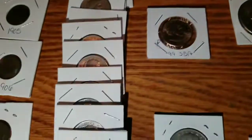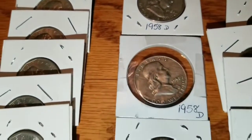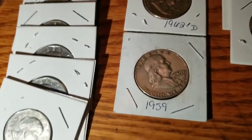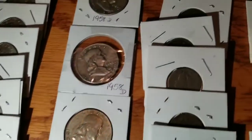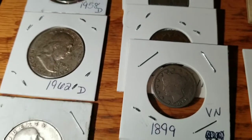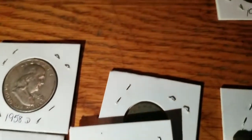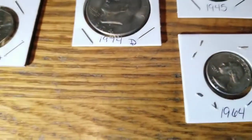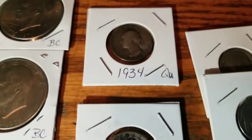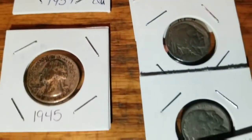We'll come back over here and we have Benjis — two '58 Ds, a '62 D, and a '59. And then besides that we have V-nickels. Then we'll move on up to get to these silver quarters: '64 D, '45, '34. Then we'll move over to the buffalo nickels.